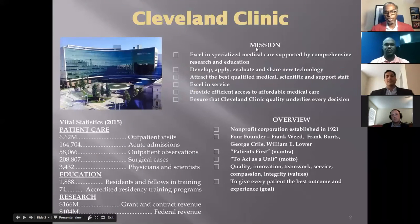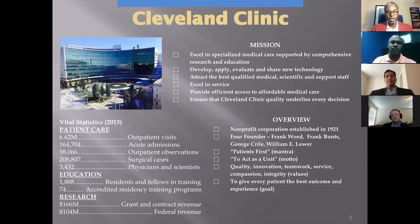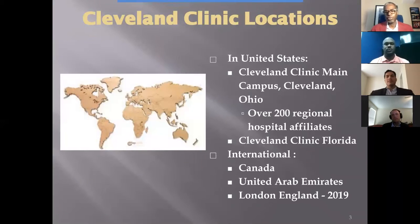I'd like to take a step back and tell us where we started. The Cleveland Clinic was established in 1921 with the mission of providing better care for the sick, to investigate their problems, but also to educate those who serve the clinic. The makeup of the clinic is 200-plus locations, mostly based here in the United States, with three outside of our borders — a London hospital opened in 2019.